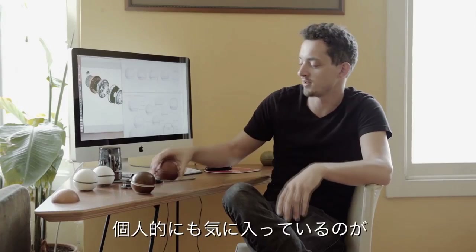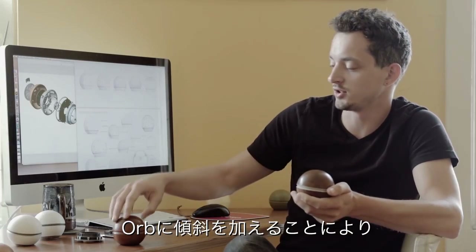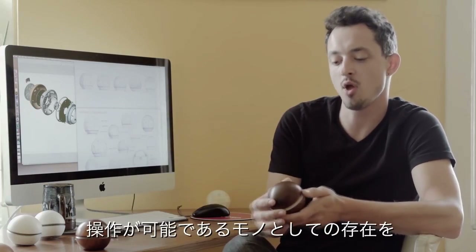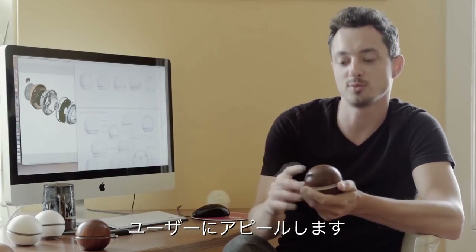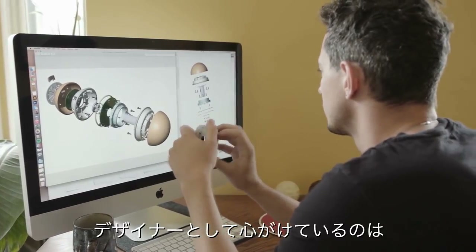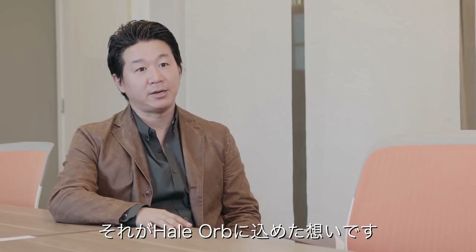One of my favorite parts about the design that we eventually arrived at was having this tilt to it, where instead of being just ambiguously relating to the environment all around it, it really kind of presented itself to you and invited interaction with it. As a designer, my goal with any project would be to change the experience of the actual users. We wanted to help family members connect with each other, and that's why we created the Hale Orb.